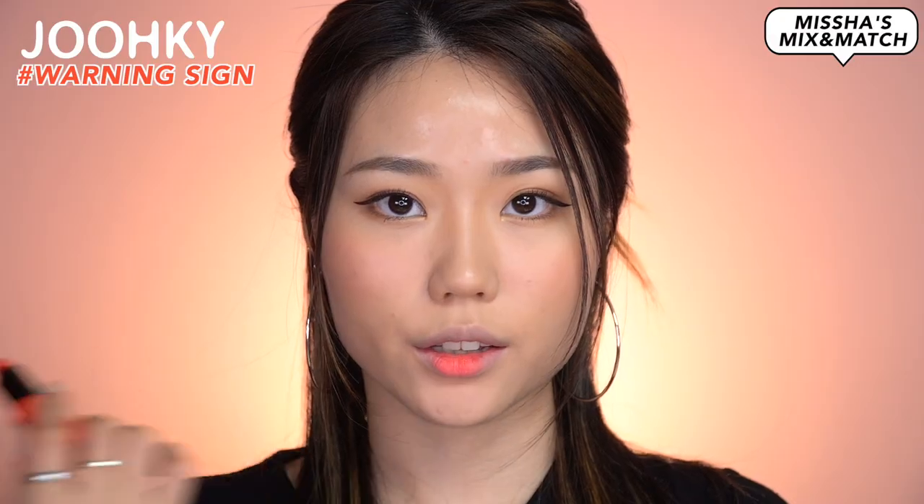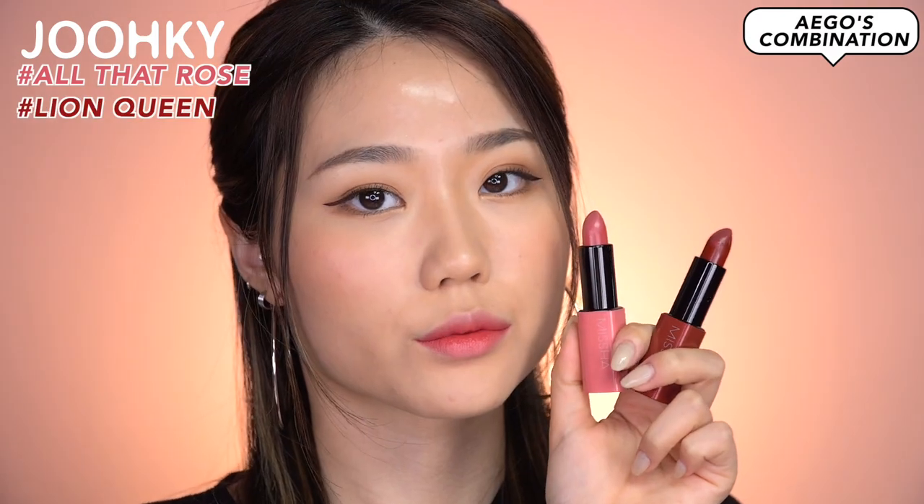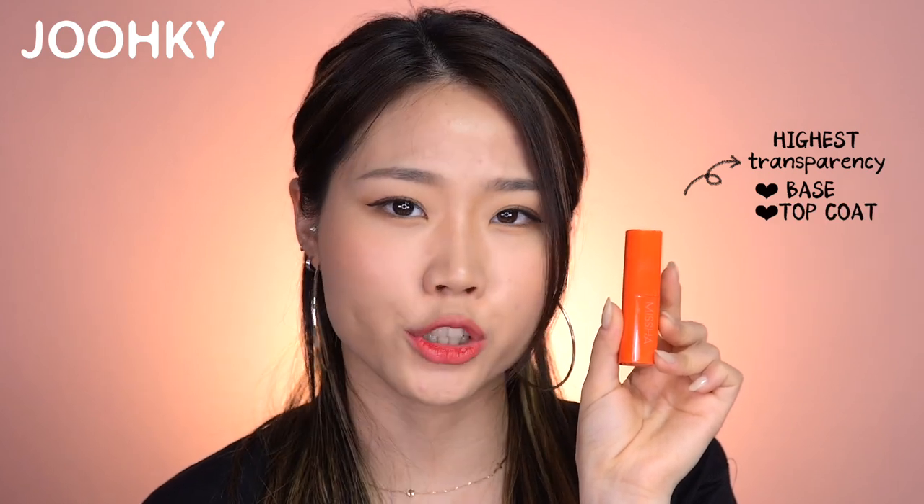Now that I've shown you all the colors, it's time to take a look at the combinations. I'll show you the combinations recommended by Misha and myself. For Misha's mix and match look, there were Pumpkin Melon and Gentle Young Boss, Warning Sign and Orange O, and All That Rose and Berry Fatal. For my own combinations: I apply Peach Cinnamon as a base and Maple Red on the inner lips; All That Rose as a base and Lion Queen on the inner lips; and Orange O as a base and Red Marmalade on the inner lips. As a tip from Misha, Orange O has the highest transparency in the sheer sleek formulation, so it's great to use as a base or as a top coat to add an orange-ish tone on tints or lipsticks.